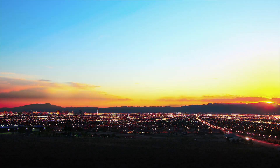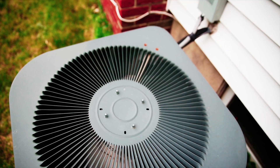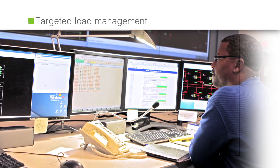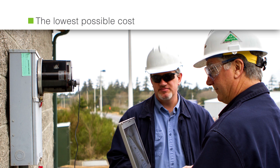During peak demand periods, when loads can run higher, systems operate at peak to keep pace with the demand for power. By analyzing capacity contribution metrics, utilities can identify, locate, and rank customers with high loads during system peaks. This allows for targeted load management programs that deliver the most impactful outcome at the lowest possible cost.